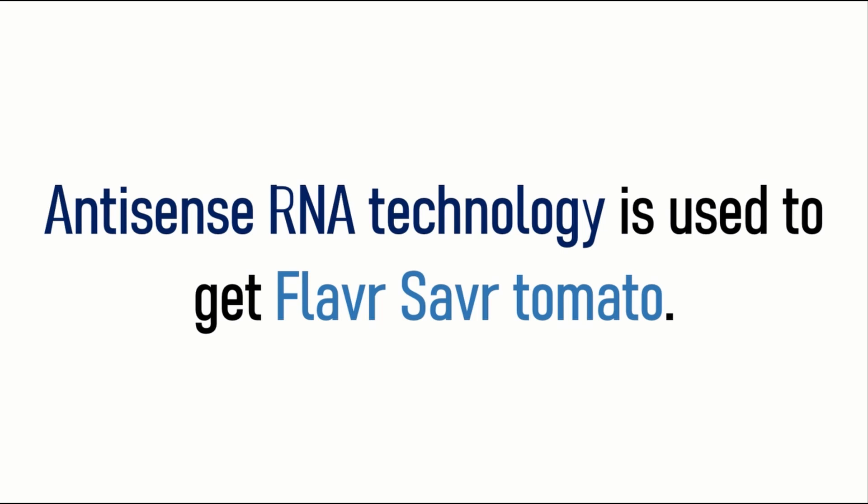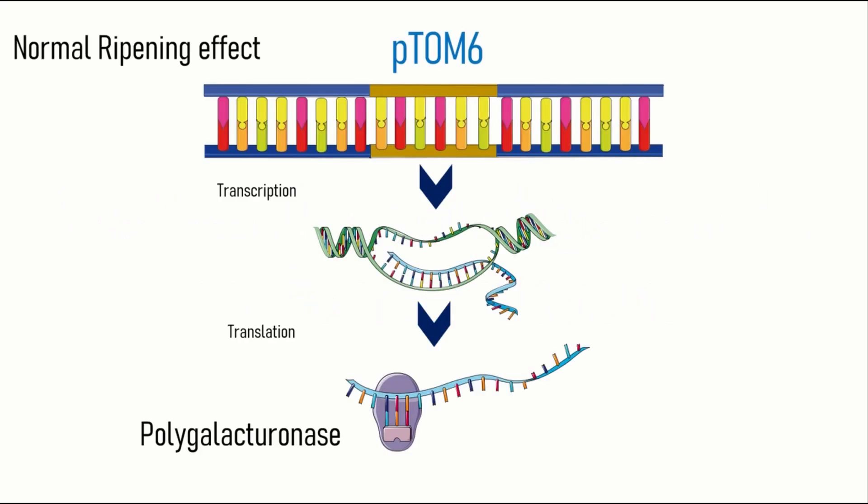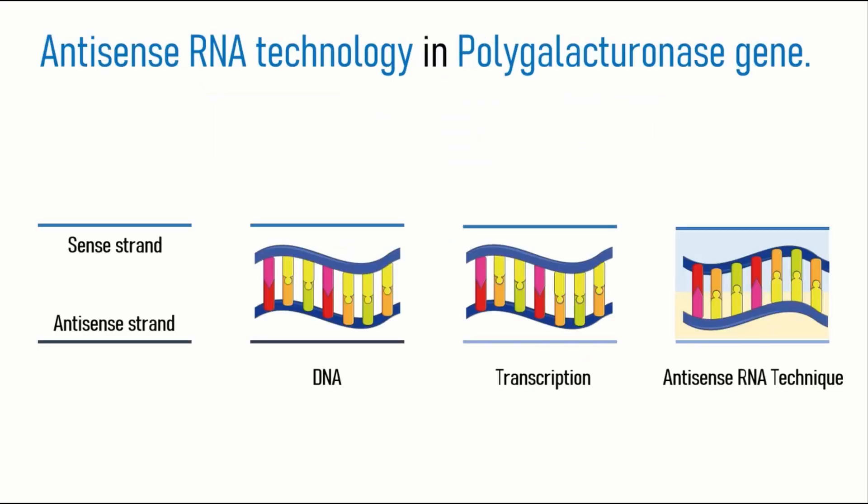Antisense RNA technology is used to get Flavor Saver tomato. In normal conditions, the Ptom6 polygalacturonase gene is transcribed and ultimately produces polygalacturonase enzyme. But when we use antisense technology, the antisense strand gets transcribed and the sense strand continues sensing as usual, and complementary bases are obtained.